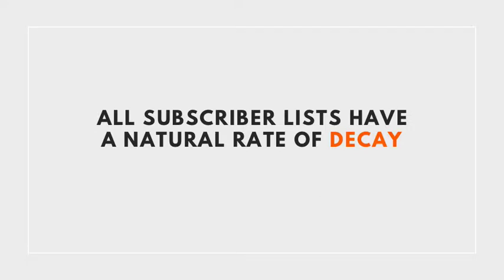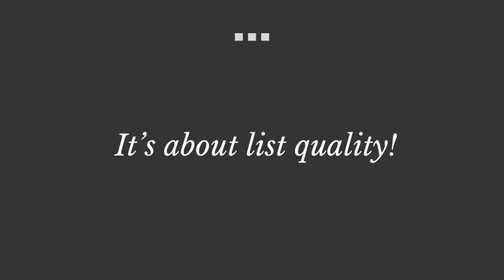Over time, you'll see people unsubscribing — it's very normal and expected for subscriber lists to naturally decay over time. A certain percentage of people will unsubscribe, so you have to keep adding new subscribers. When you meet people, ask if you can put them on your list and briefly explain the benefits and what they can expect. It's not a numbers game; it's really about list quality — you want people who care about you and your content. Eventually you might want to add other elements to help grow your list, such as a lead magnet.